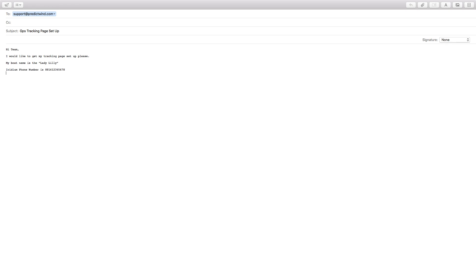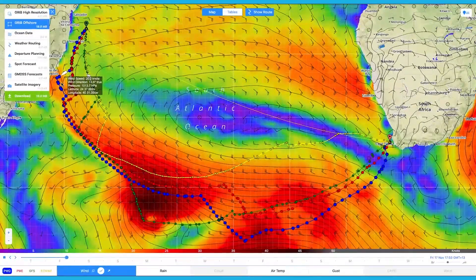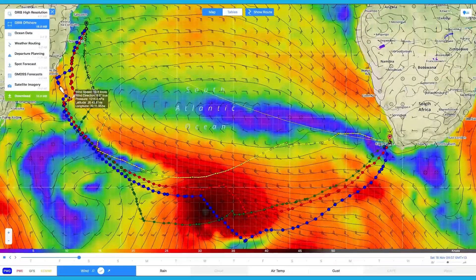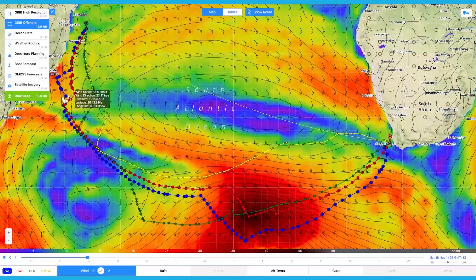Once PredictWin support have set up your unique page, the Iridium Go unit needs to have the GPS tracking activated and set up. This can be done with the PredictWin offshore app on a PC or Mac laptop or an iOS device. You only need to do this step once on one device. First we will demonstrate the PC or Mac offshore app set up.